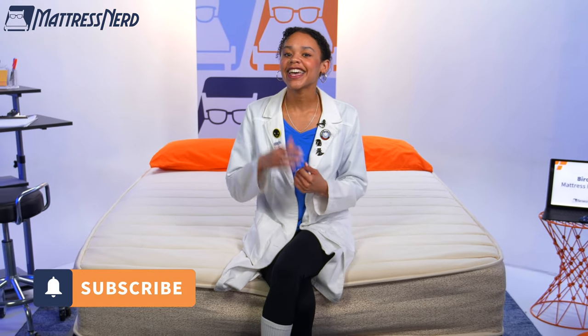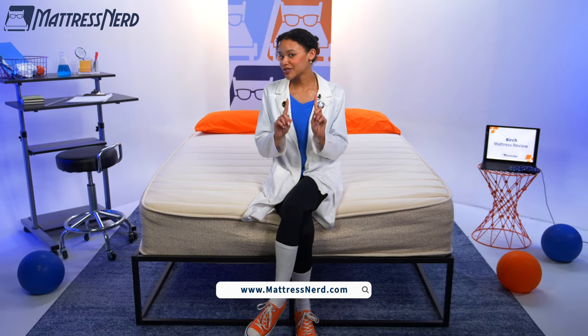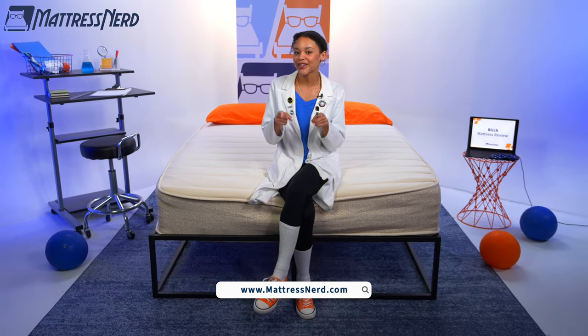I could talk about mattresses all day, but I'm not going to keep you. I'll see you soon in the next video. If you found this review helpful, go ahead and like it and subscribe to our channel — it always helps. For more content like this, visit mattressnerd.com. And remember, don't lose sleep over choosing a mattress — let us nerd out and do the work for you, so all you have to worry about is getting a great night's sleep.